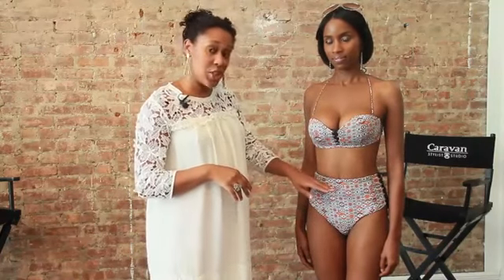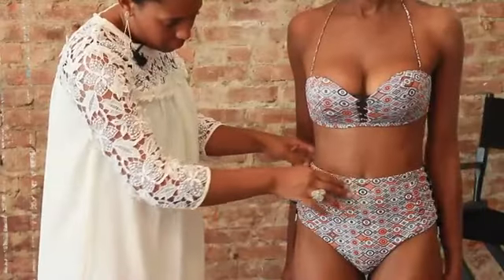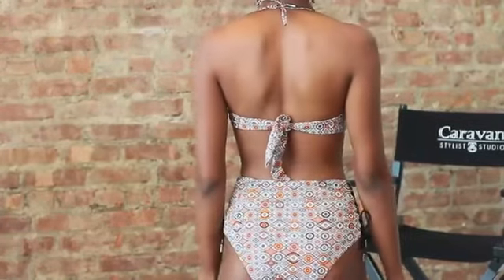Here we have this high-waist bikini bottom that actually cuts you right at the belly button, still leaving your natural waist to be seen but not cutting you so that it's unflattering. So you still have that hip factor of a bikini but you no longer have that non-sexy factor that can happen with a one-piece. I'm Shania Hartley, Style Evangelist, we're here at Caravan Style Studio and these are two-piece swimsuits that cover the stomach.